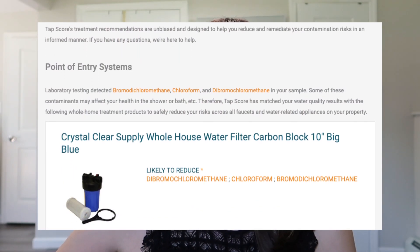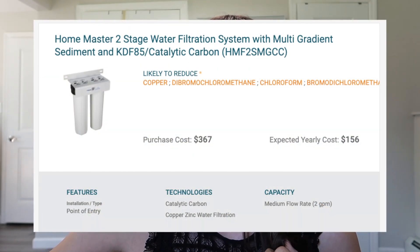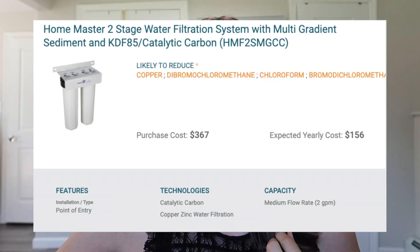For us, it recommends the Crystal Clear Supply whole house water filter carbon block 10-inch big blue. It's likely to reduce the dibromochloromethane, chloroform, and bromodichloromethane — the three things on our watch list. And it's not that expensive: purchase cost $40, expected yearly cost $3. I need to check our fridge filter to see if it might filter out these things too. They also list the Home Master 2-stage water filtration system with multi-gradient sediment — that one is $367 with $156 yearly costs. I like that they have the cheapest option on top — it's like they know me.